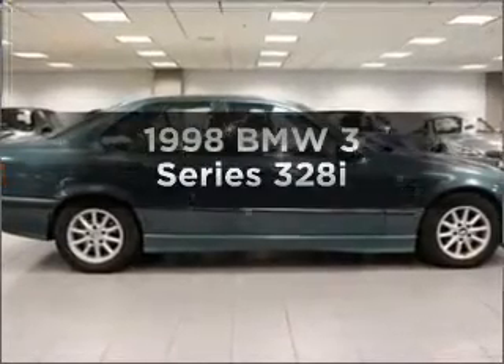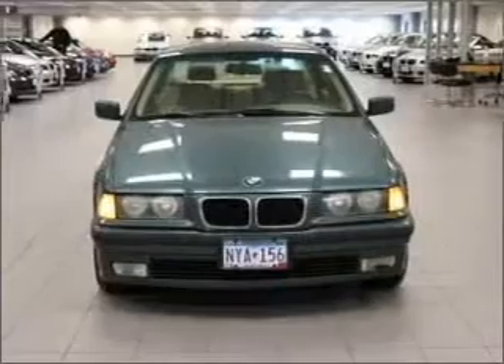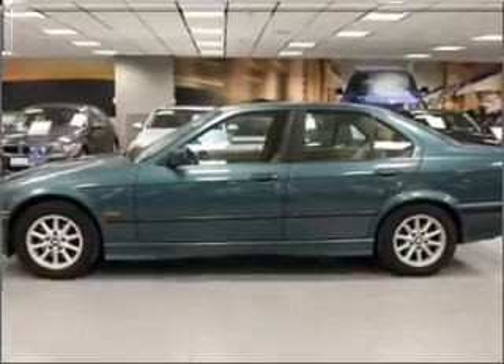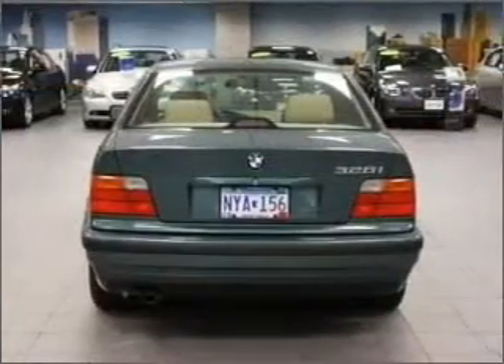Travel the roads in style and comfort in this great vehicle with a reliable 6 cylinder engine that responds smoothly to its automatic transmission. Premium wheels give a more luxurious look. Brake safely with the anti-lock braking system. The sunroof lets fresh air in.